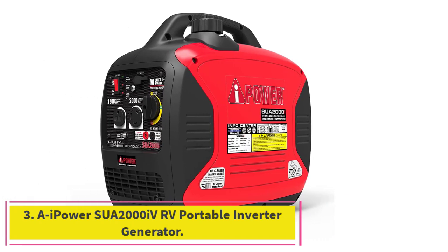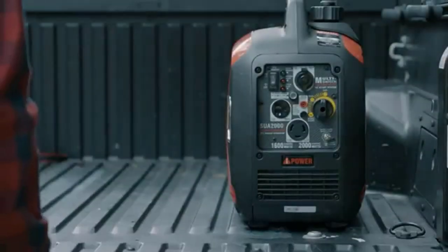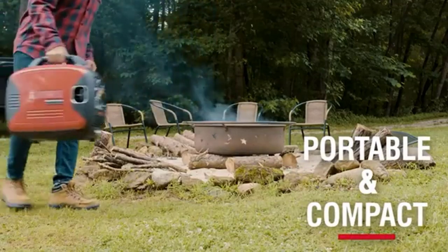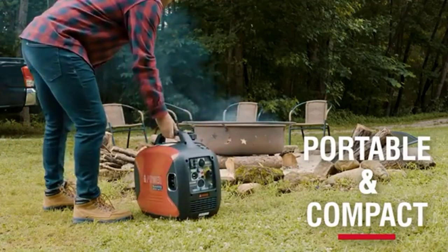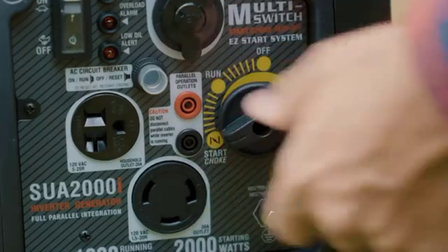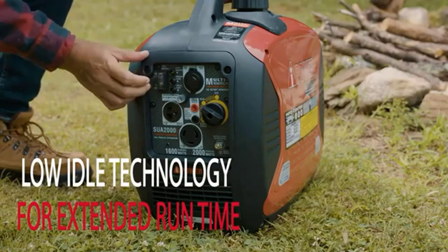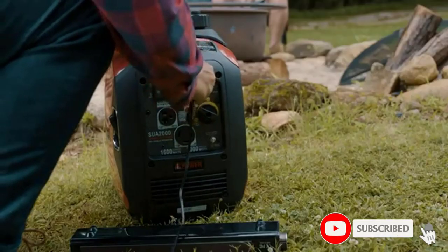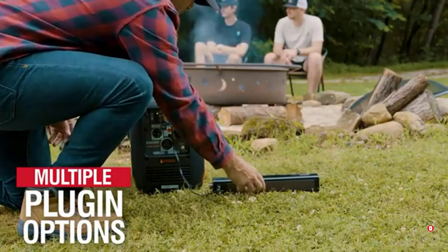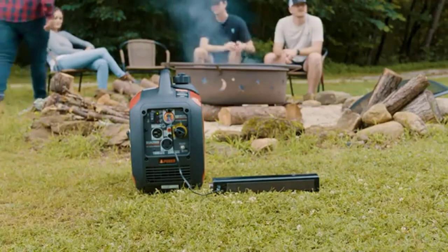At Number 3: the AI Power SUA2000IV 2000 Watt RV Portable Inverter Generator. If you're looking for a more affordable option, this could be the generator for your needs. This model is actually one of the least expensive inverter generators among our choices, but its lower price tag doesn't rob it of useful features. Its low noise operation level of 58 dB alone should appeal to most customers, making it a contender for the quietest generator for RV camping.